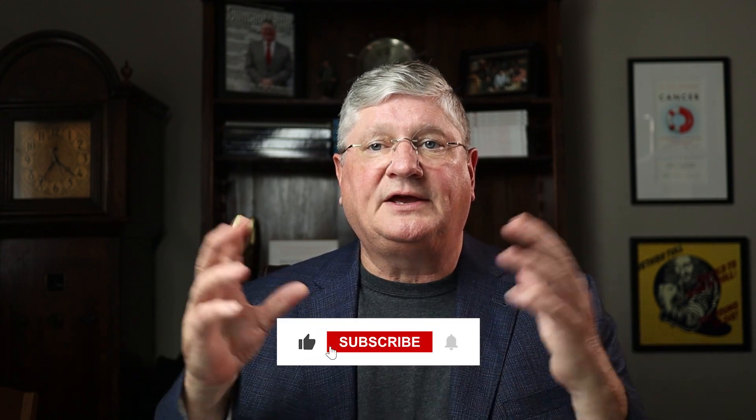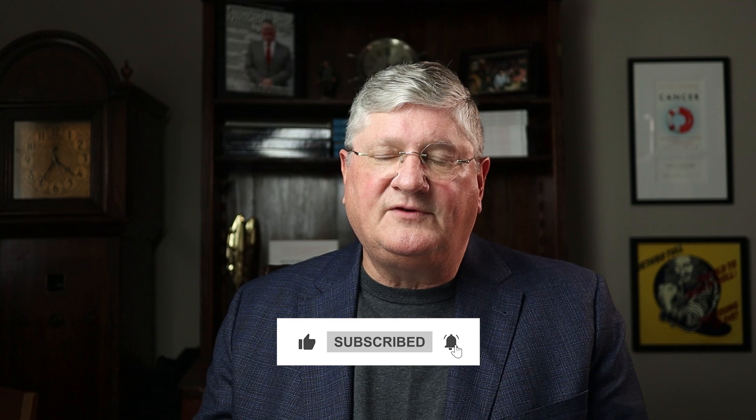I'm Dr. A and I talk about integrative and holistic means to deal with common complex chronic illness and other related topics. Let's get into this video about histamine.